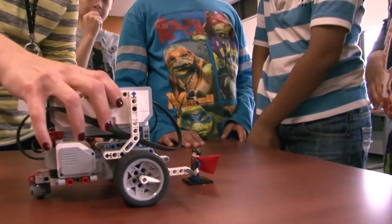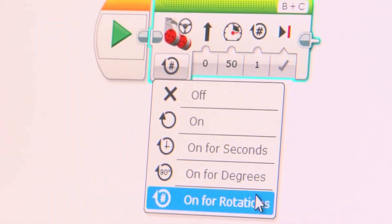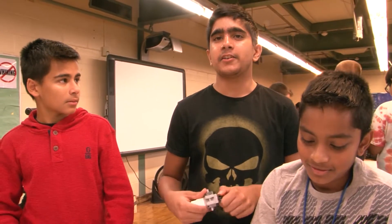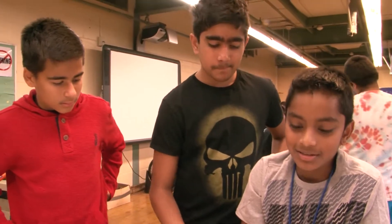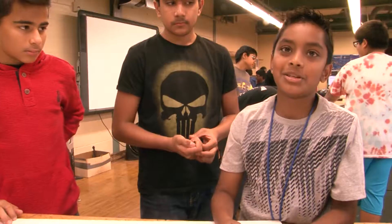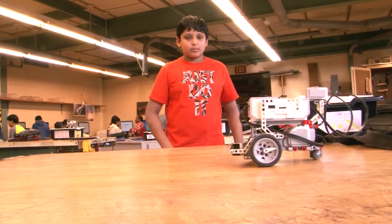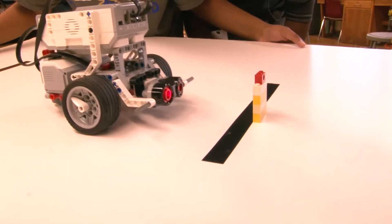Teamwork, problem solving, and collaboration are essential for each team to complete the challenges. I'm learning a lot about patience and trial and error. That's one of the most important things in this. You need to know exactly how much to put in, how many rotations. You're off by one millimeter, you're done. You need to see exactly how much it is.